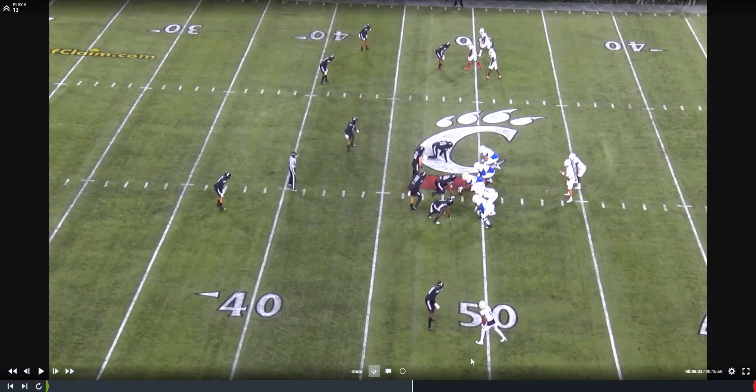In this video, we're going to look at the 2020 Cincinnati Bearcat defense. Their defensive coordinator was Marcus Freeman, who took the DC job at Notre Dame. We're going to look at his scheme, how he develops his players and personnel, and uses his personnel to give different looks to the offense.